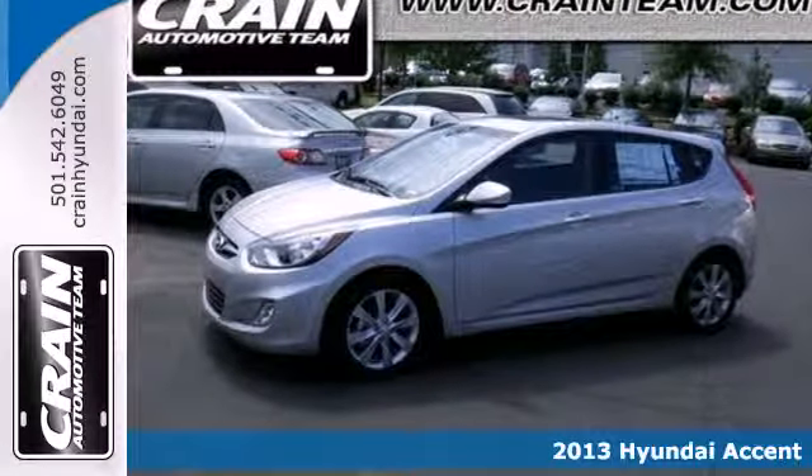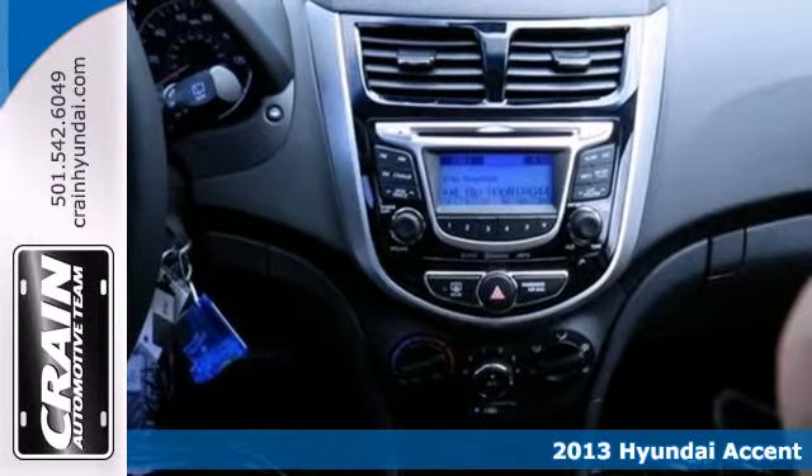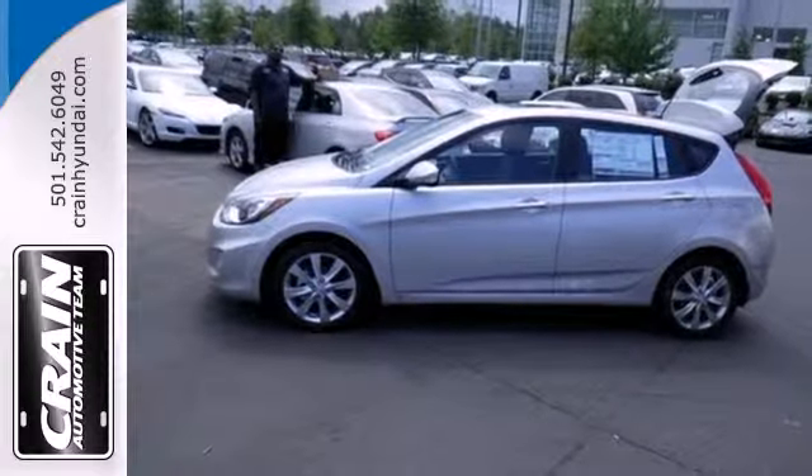Here's a 2013 Hyundai Accent. It may be an incredibly fuel-efficient car at a great price, but you'll feel and look special driving it. Finally, a subcompact car that's not bare-bones.